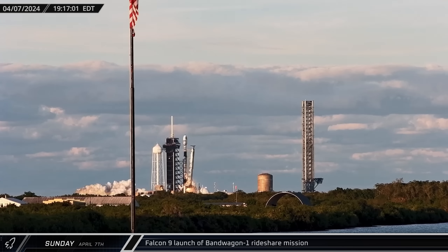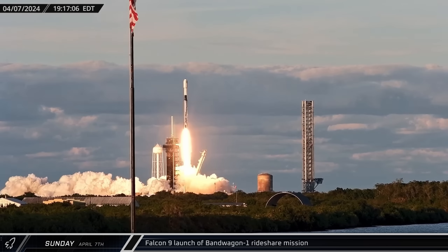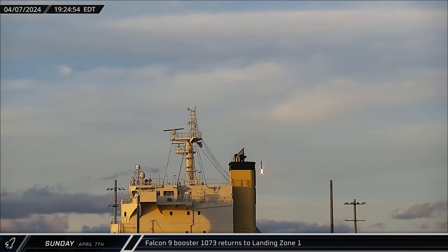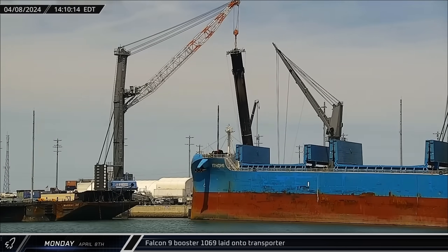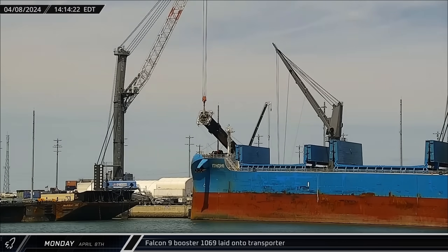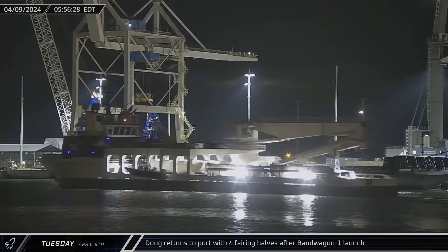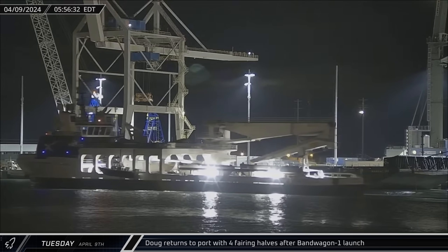Later that evening, Launch Complex 39A joined the week's launch count as Booster 1073 launched the Bandwagon 1 mission from the historic pad. Eight minutes later, the booster performed its landing burn and touched down at Landing Zone 1. Monday afternoon, just over a day after returning to port, Booster 1069 was laid onto the transporter for its return to Roberts Road. Early on Tuesday, Doug returned to port with all four of the fairing halves from both the Starlink Group 6-47 and the Bandwagon 1 launches.